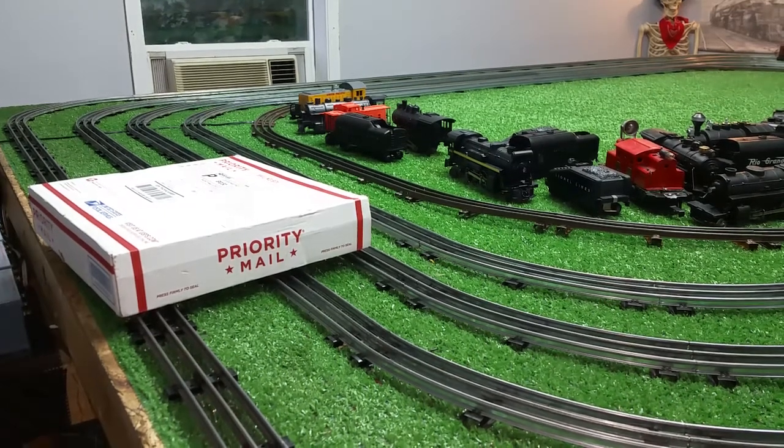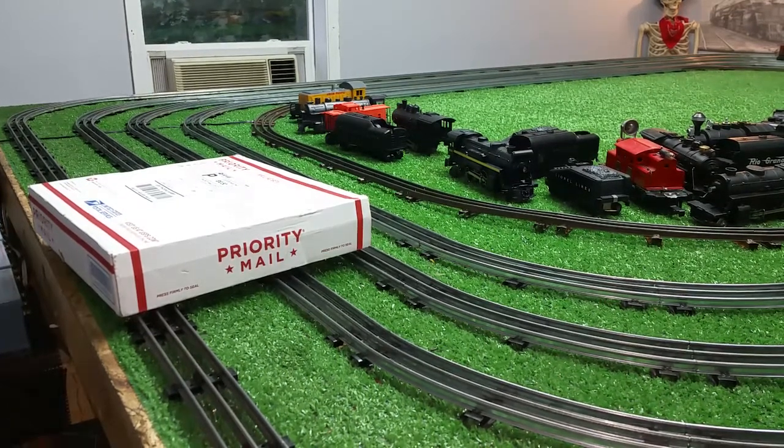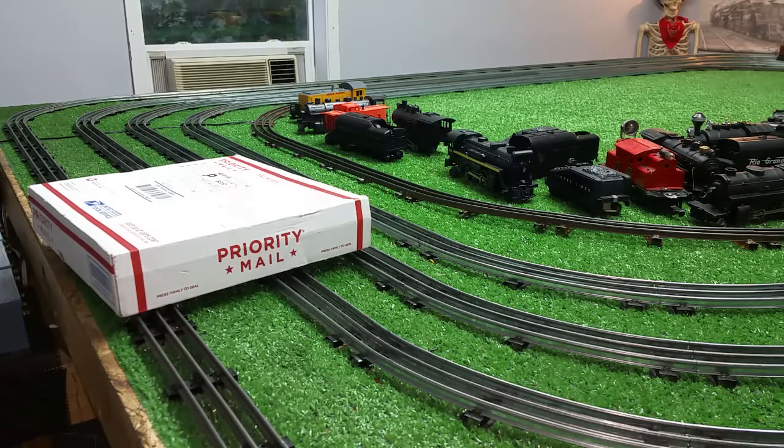Greetings, Benjamin J. from Ben's Trains with another in the series. Another arrival from eBay, and I thought I'd do an unboxing. Now, interesting story behind this.